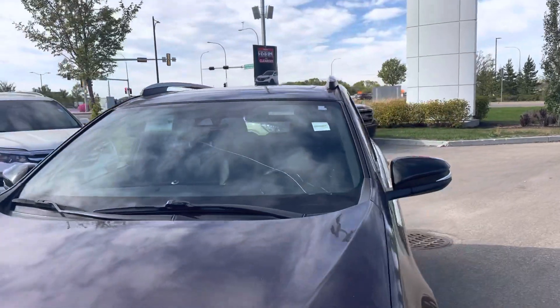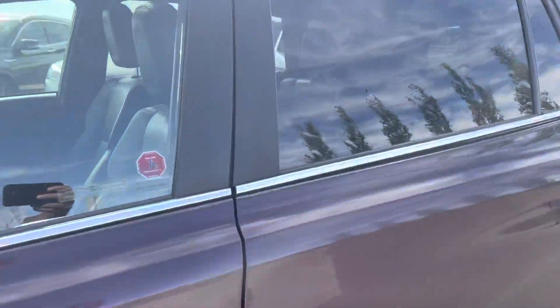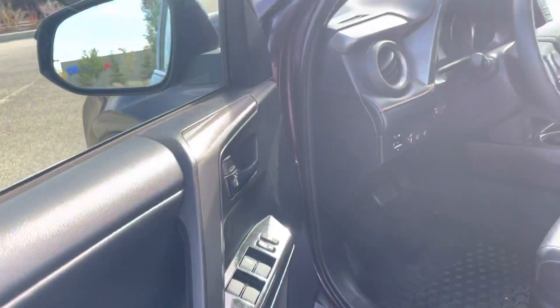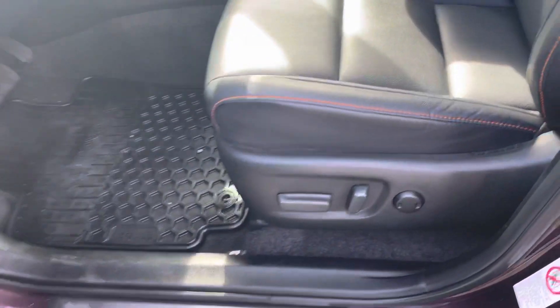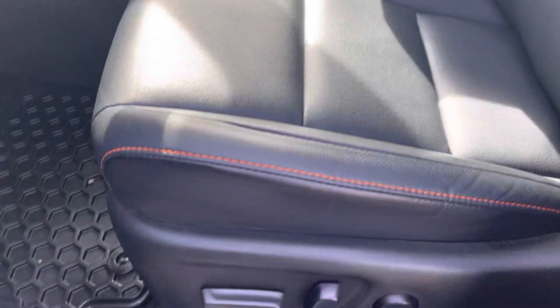The windshield is cracked. I will show you the interior here. So this one does have leather, the power seats, and the sunroof.